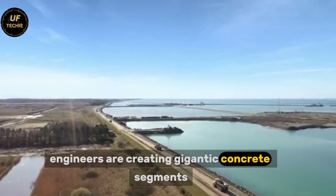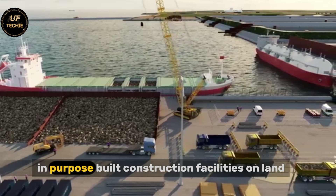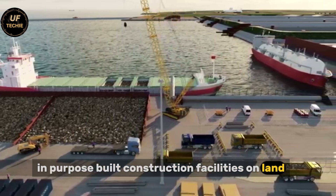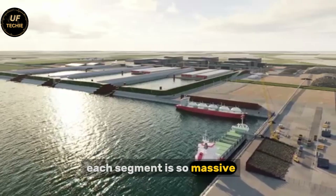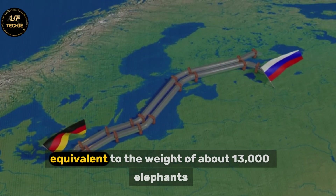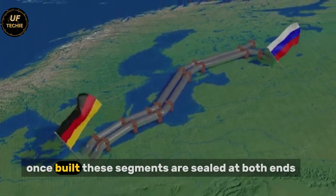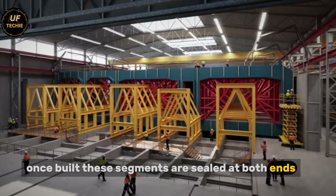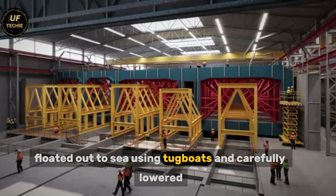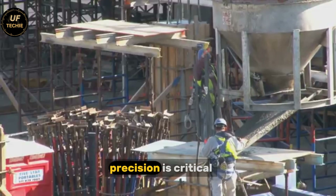Engineers are creating gigantic concrete segments, each over 200 meters long, in purpose-built construction facilities on land. Each segment is so massive that it weighs up to 73,500 tons — equivalent to the weight of about 13,000 elephants. Once built, these segments are sealed at both ends, floated out to sea using tugboats, and carefully lowered into a pre-dug trench on the seabed. Precision is critical.